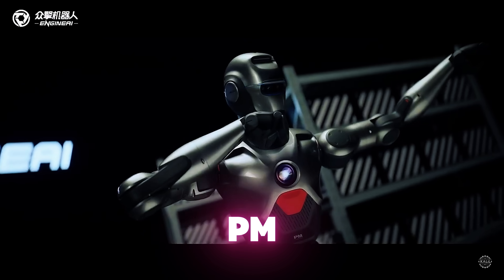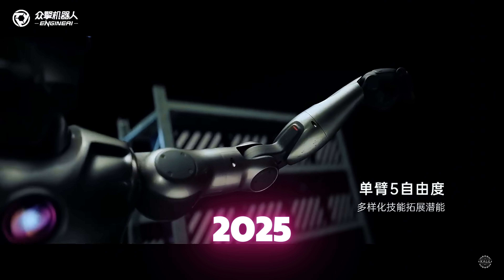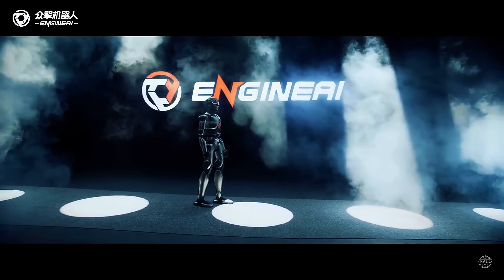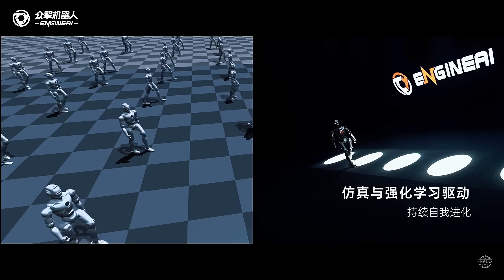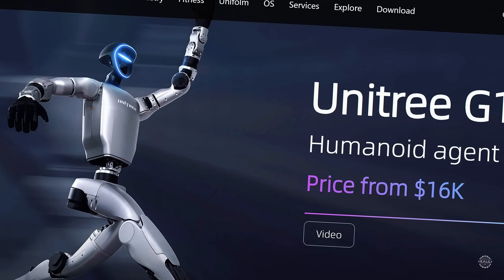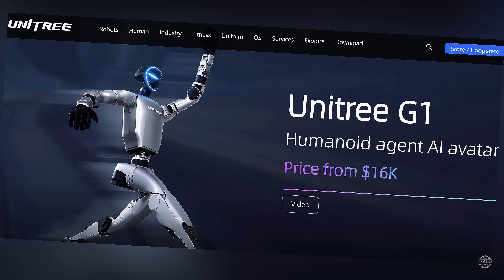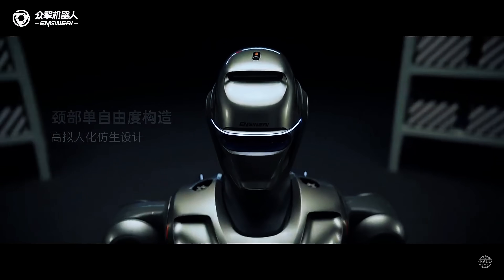The startup says the PM1 is available for purchase from now until March 31st of 2025. Both the business and education versions of the robot cost 88,000 yuan, or about $12,000. That's $3,000 less than the starting price for Unitree's pint-sized humanoid, the G1.